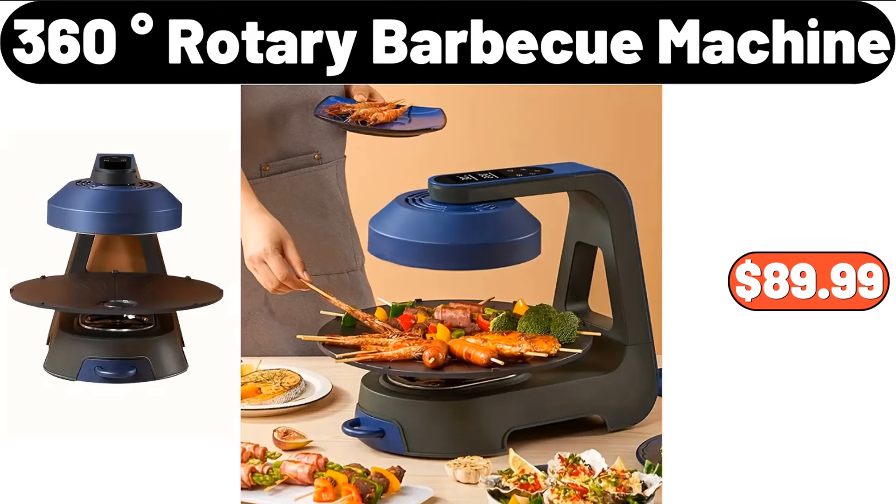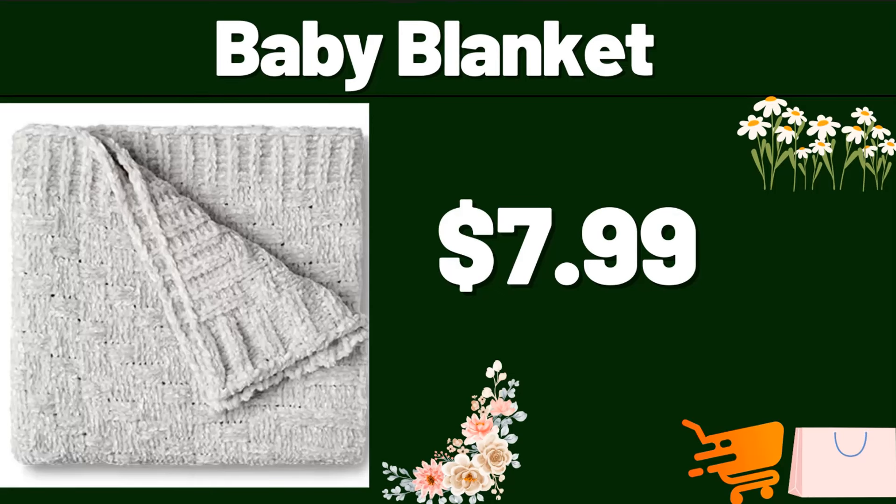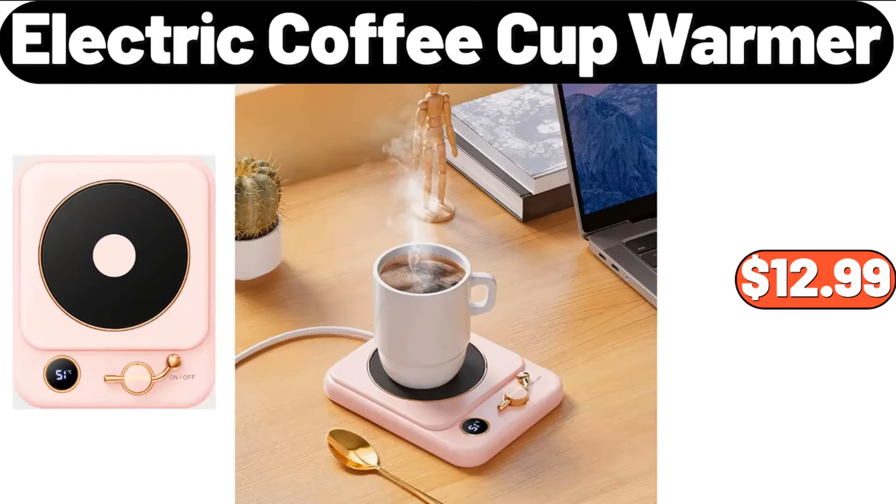360 Degrees Rotary Barbecue Machine, $89.99. 24-PCS Elegant Tableware Set, $12.99. Baby Blanket, $7.99. Refrigerator Storage Bins, $10.68. Electric Coffee Cup Warmer, $12.99.